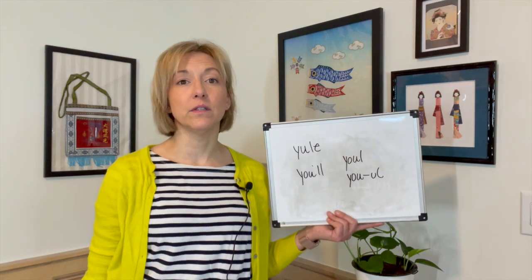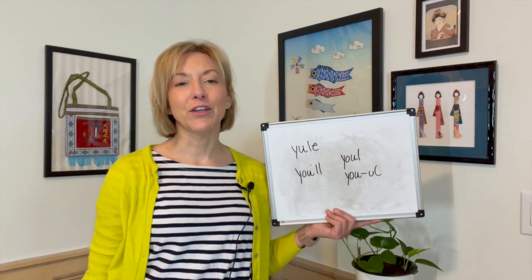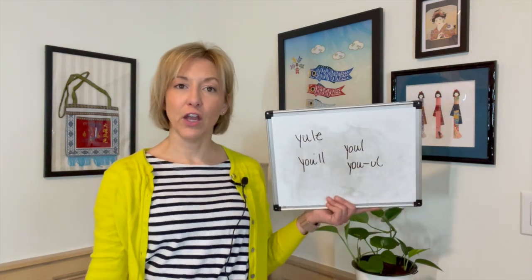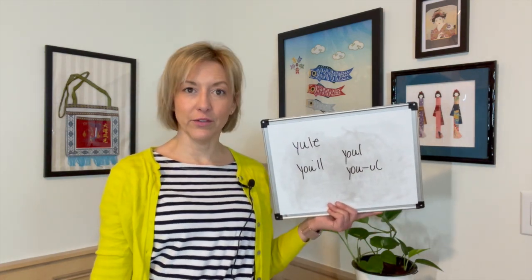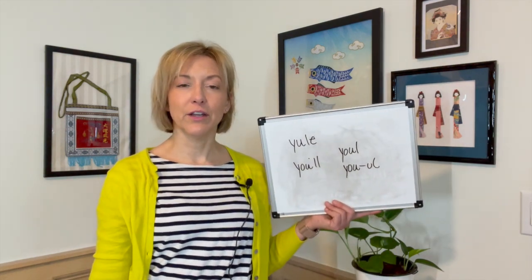So I'm going to do this pronunciation first. Yule, yule, and yule, yule. Give it a try.